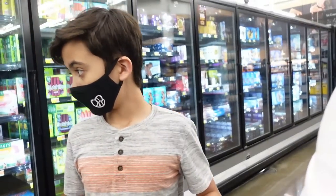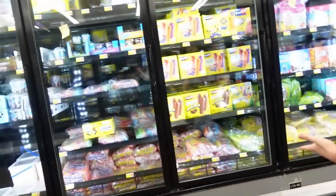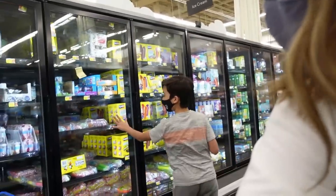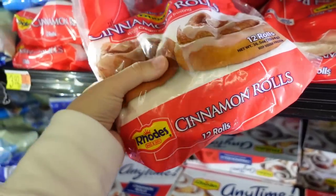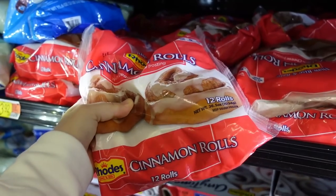We got all of our produce for this stock-up. We're going to need more, but we still need bread and popsicles. I have been hearing so many people talking about the Rhodes cinnamon rolls and how amazing they are. I feel like we need to try them out.